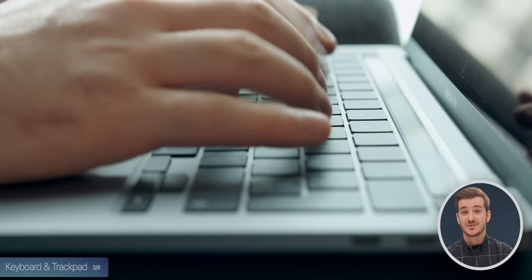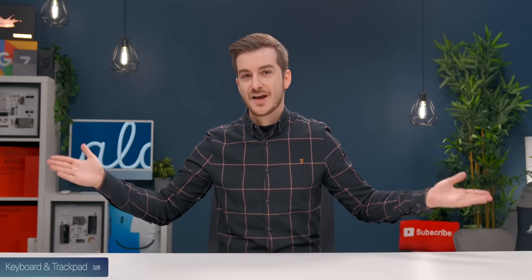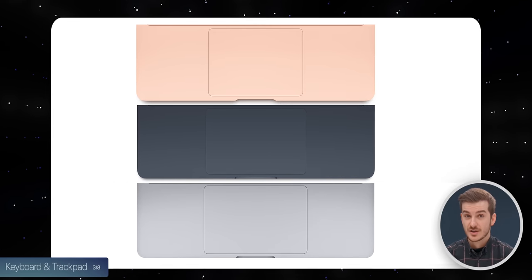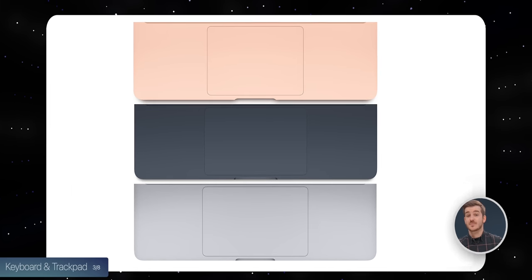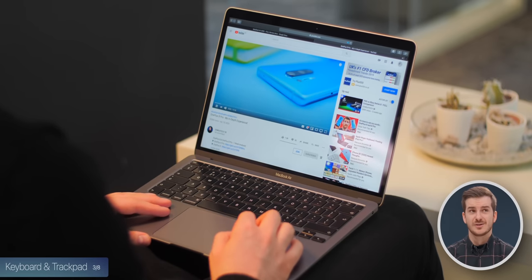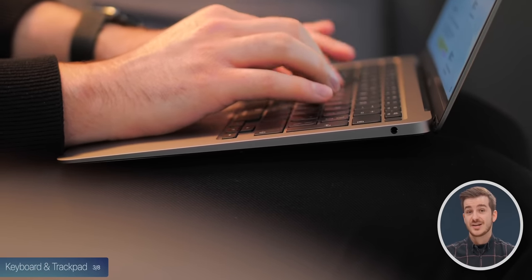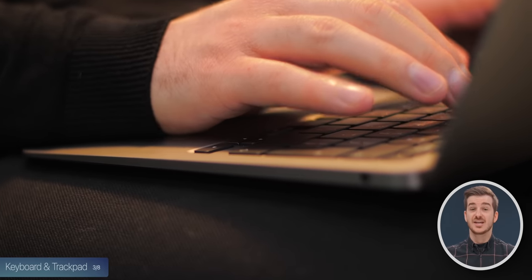The keyboard and trackpad are very good on all of these, with great travel and an outstanding haptic response from the trackpad. If you prefer the largest trackpad, that would be the M2 MacBook Pro — the M2 Air's is smaller, and the M1 Air's is even smaller. I personally had no issues with the trackpad on the M1 Air. Keyboard-wise, if you type a lot, the M1 Air might actually be the best choice here, because of its wedge-shaped design where the keyboard is sitting at an angle, making it easier to type.